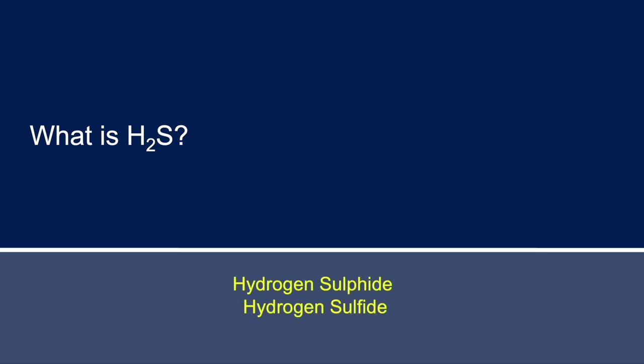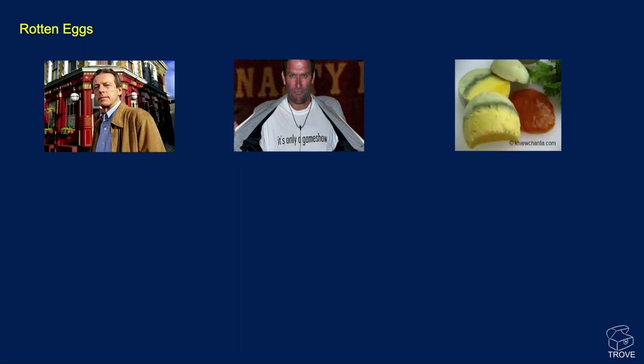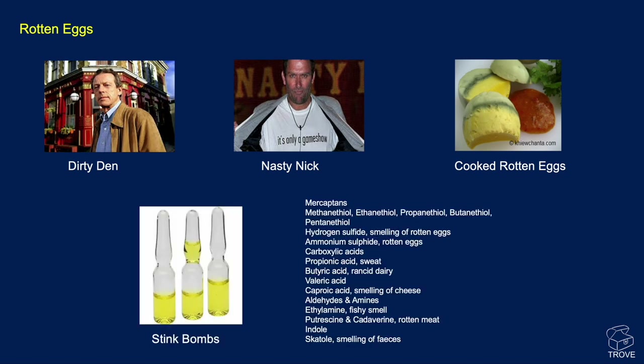What is H2S? Depending on where you live, it's either hydrogen sulfide or hydrogen sulfide. It's really known for the smell of rotten eggs. There are lots of compounds that can be quite smelly — quite a number of these actually contain sulfur in them, ranging from captains through hydrogen sulfide down to some of the aldehydes and amines. Many of these can be found in crude oil.